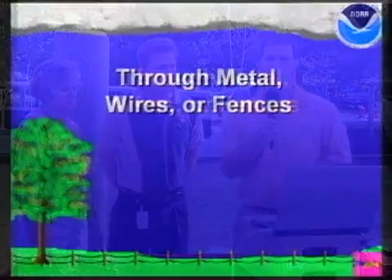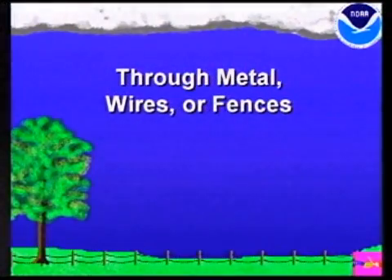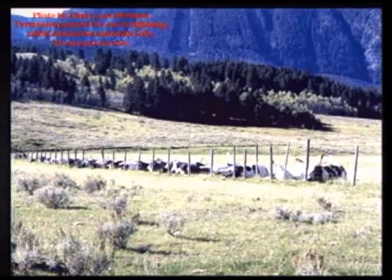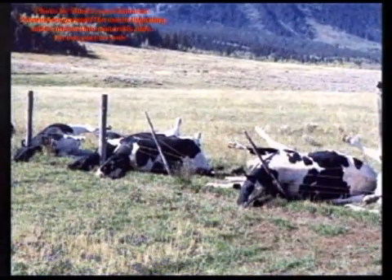Lightning can also travel through metal wires or fences, so standing along a fence during a thunderstorm is a very dangerous place to be — as it was for these cows. All of them were standing along a fence during a thunderstorm, and they didn't make it.